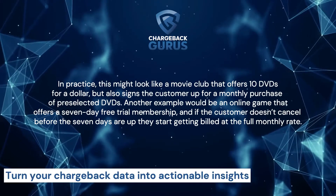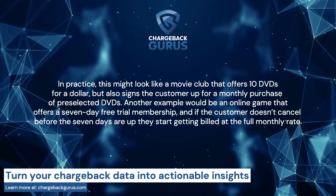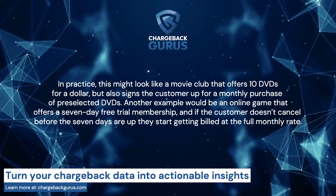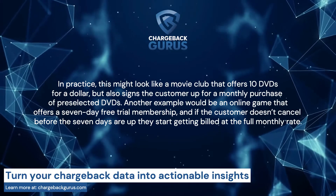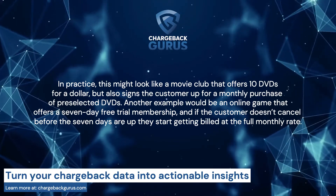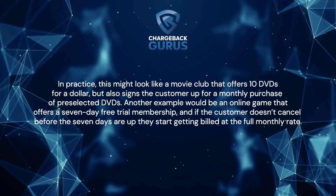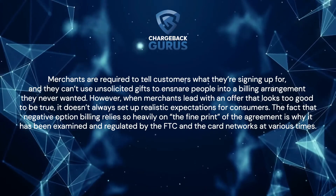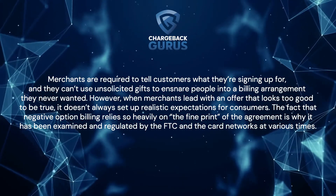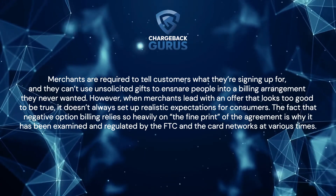In practice, this might look like a movie club that offers 10 DVDs for a dollar, but also signs the customer up for a monthly purchase of pre-selected DVDs. Another example would be an online game that offers a 7-day free trial membership, and if the customer doesn't cancel before the 7 days are up, they start getting billed at the full monthly rate. Merchants are required to tell customers what they are signing up for, and they can't use unsolicited gifts to ensnare people into a billing arrangement they never wanted.